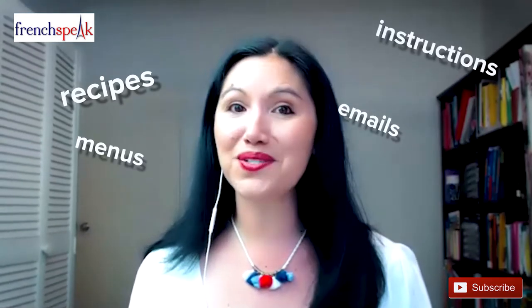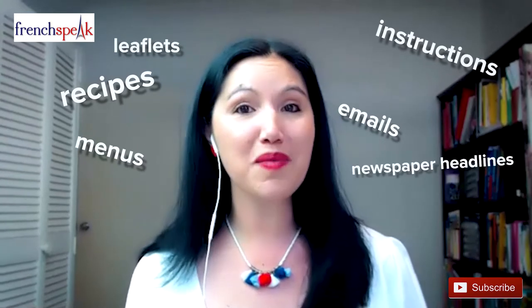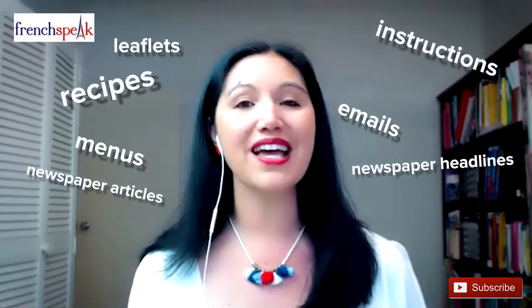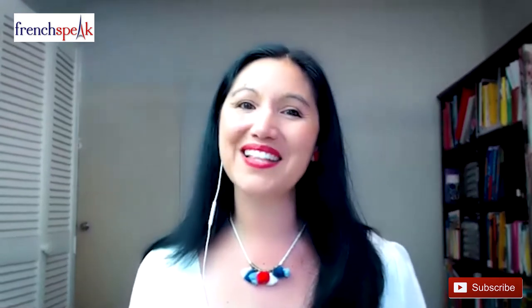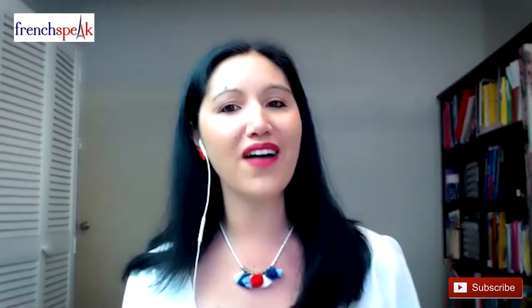Types of written material include: emails, menus, leaflets, newspaper headlines, newspaper articles, announcements, signs, and timetables. In terms of scoring: 5 points to read signs, announcements, or instructions; 6 points to understand newspaper titles or a short newspaper article; 9 points to extract key relevant points from a document; and 5 points to get information out from a specific document.